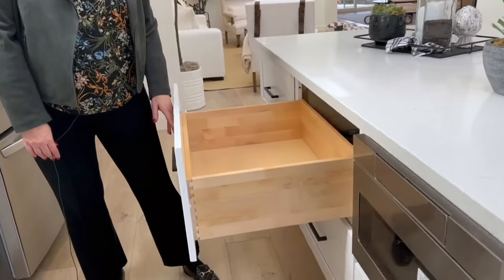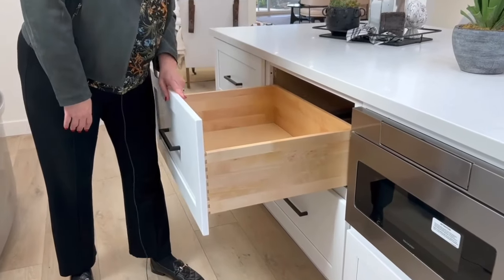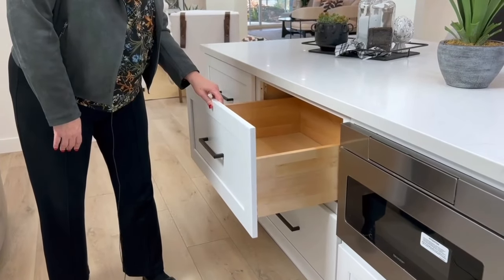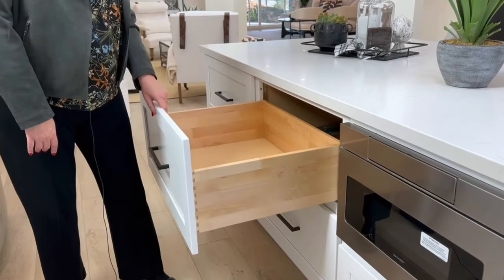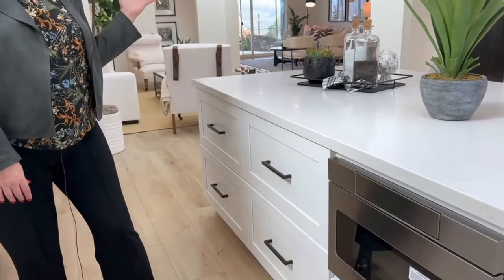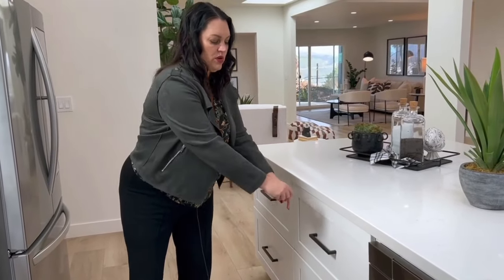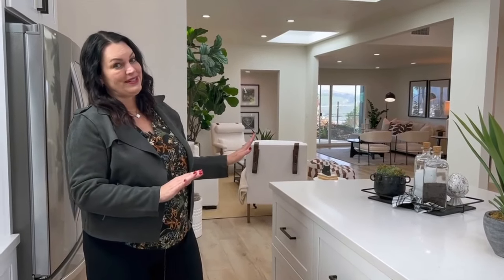One more feature I have to mention is the big drawers. Big drawers are really in style and in demand. See how they come all the way out — deeper than cheaper cabinetry would allow. They also have a soft close, which everyone loves. To have two big drawers versus a stack of smaller drawers or cabinets that open, this is what's in style and what people want.